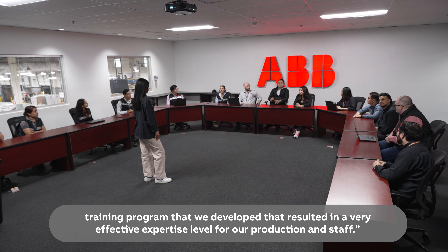We worked closely with suppliers to strengthen our supply chain capabilities. New strategic partnerships have enabled dual sourcing of high-quality components that are critical to uninterrupted production.